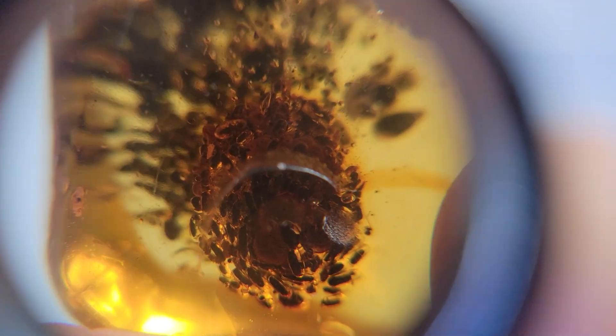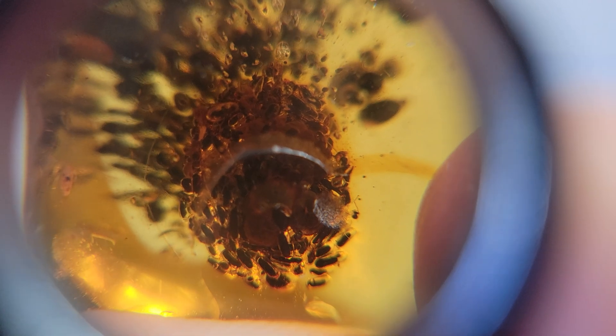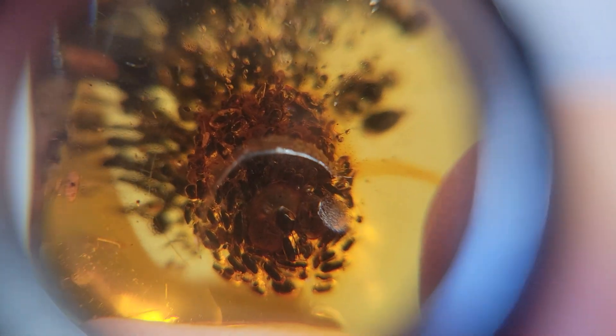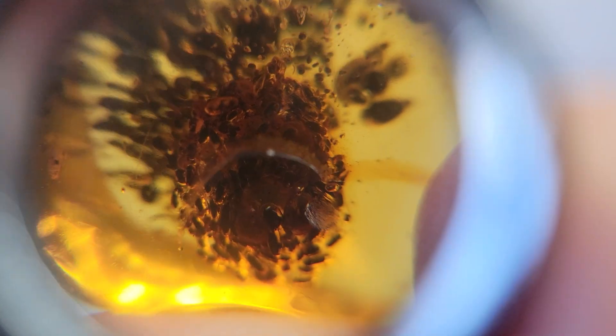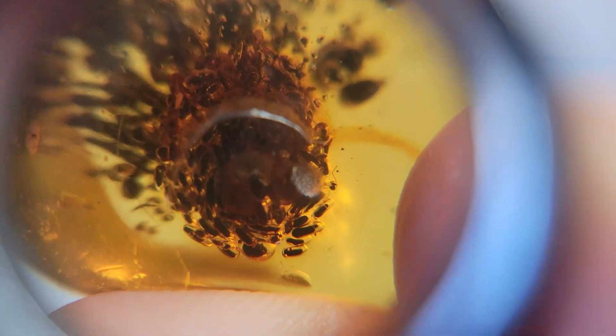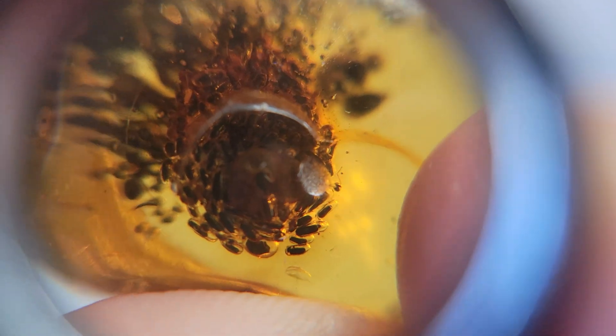And we actually found this yesterday. This is purchased by a customer and we're shipping it out on Friday, but I offered them some money to keep it myself, so I might actually be buying this piece back from my customer. If I'm lucky, they'll let me keep it.